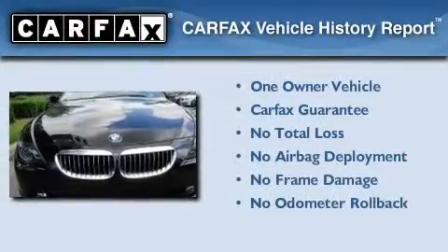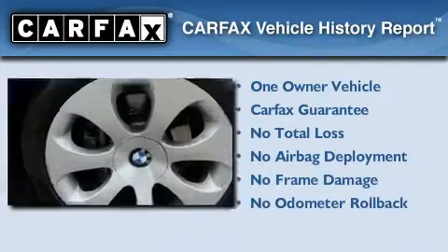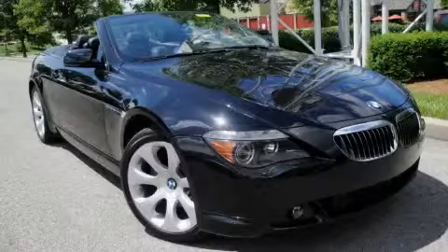This BMW has had only one owner and it qualifies for the Carfax buyback guarantee. We invite you to contact us today to learn more about this vehicle.